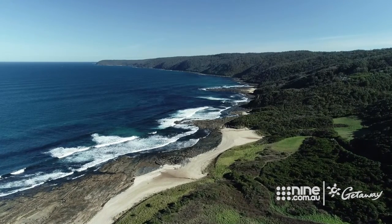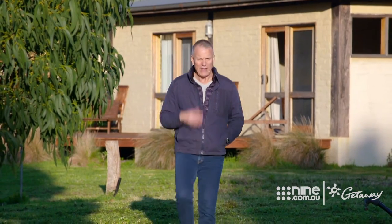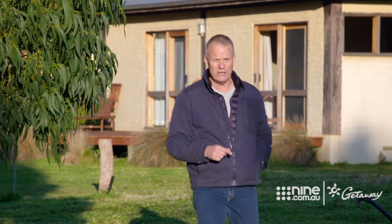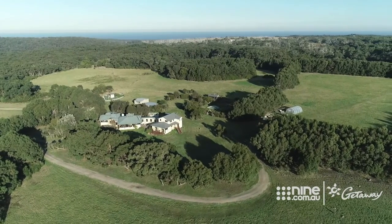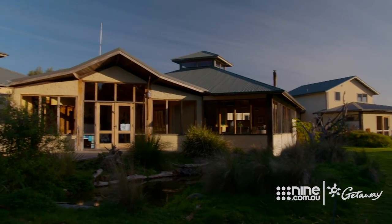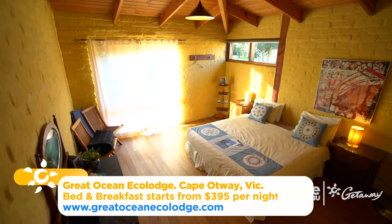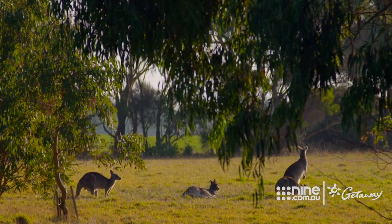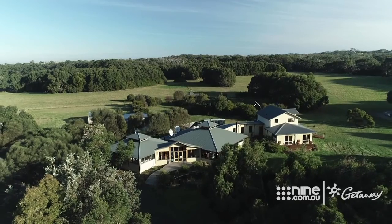The further you head into the Otways, the more remote it becomes, and the more sound the slumber you'll experience — particularly here at the Great Ocean Eco Lodge, which shares a vision with Wildlife Wonders to promote and fund awareness and research into conservation across the region. Designed to re-engage people with nature, the lodge houses five private rooms. The surrounding wildlife is a complementary part of the stay, and the lodge offers guided dusk walks around the grounds.